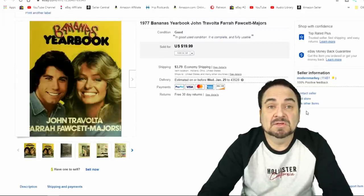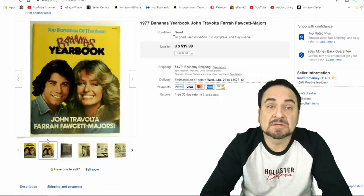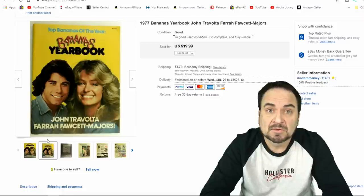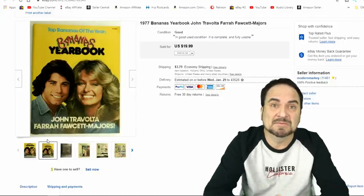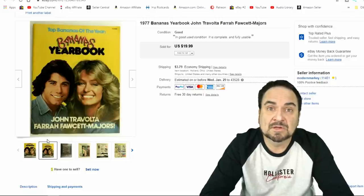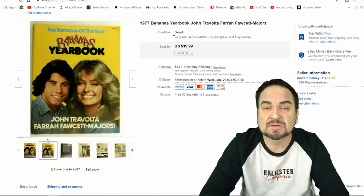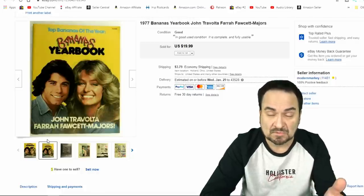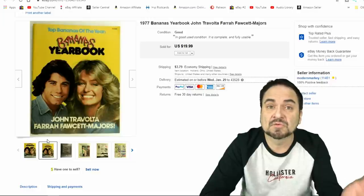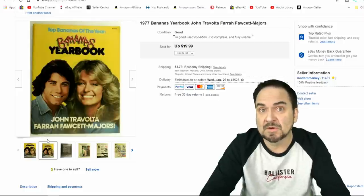This next one's a Bananas yearbook. If you went to school back in the 70s and even into the 80s, Bananas was a thing you could get at a school book sale — sometimes from the library as well. Farrah Fawcett's on this one, so that's the big seller. I got $14.50 out of it plus postage. Travolta's on the cover too, but he's secondary because Farrah has since passed and most of her items are going up and up. Something with Farrah Fawcett is a future investment for sure.